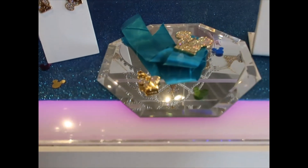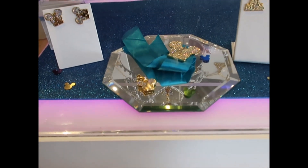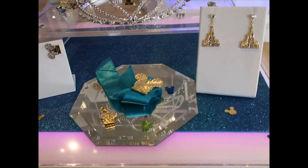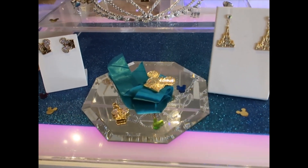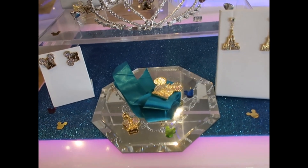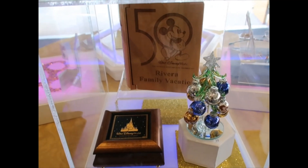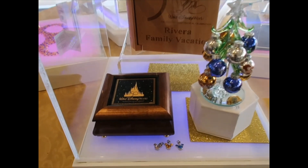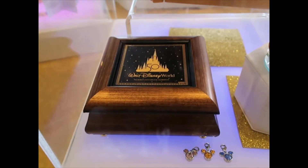The reflection is not letting my camera focus. There's also something bigger than the necklace — is it a pen? I don't know. Hopefully we'll see these items in another area of the store because they don't have prices here.